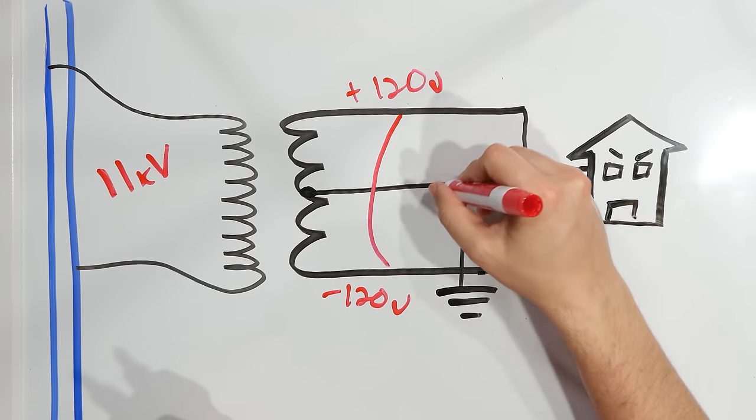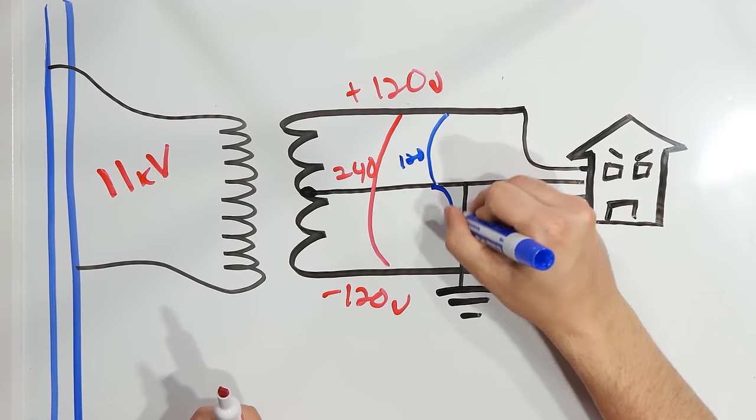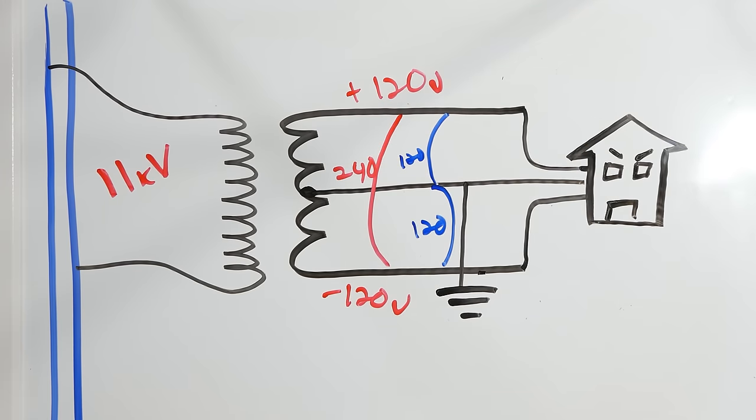We end up with what behaves as though there are two 120-volt potentials 180 degrees out of phase from one another. Across either of those and neutral, you get 120 volts. But when you go across the two phases, you end up with the full 240 volts the transformer is producing.